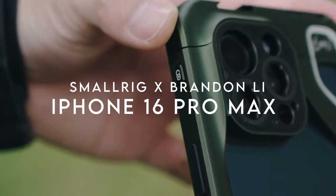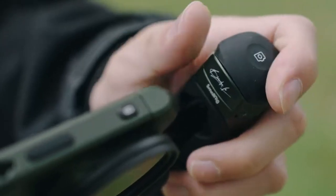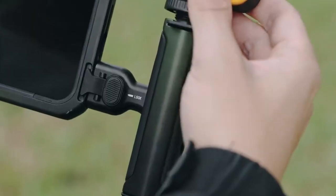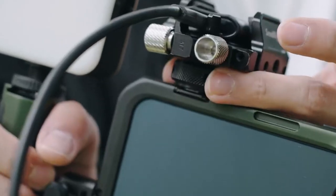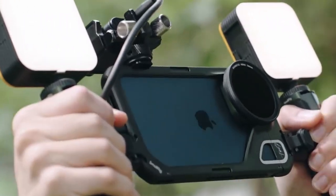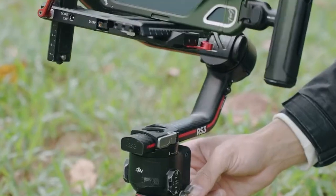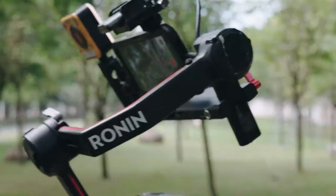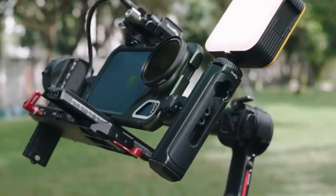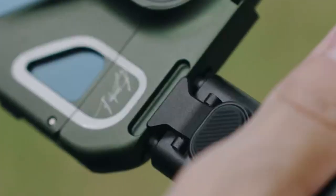Number 3: SmallRig x Brandon Lee Mobile Video Kit. The SmallRig x Brandon Lee mobile video kit is a game changer for aspiring videographers using the iPhone 15 Pro Max. Launched in September 2023, it features an exclusive desert oasis gradient color and Brandon Lee's signature, adding a unique flair to your gear. The dual handheld design allows for stable vlogging and video shooting, and the wireless control side handle makes it easy to capture shots with just one click.